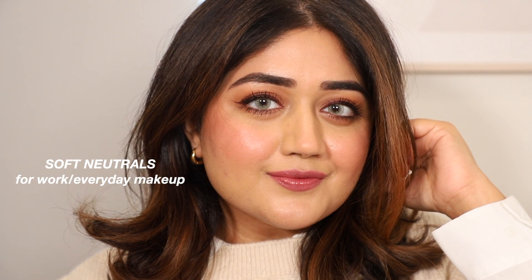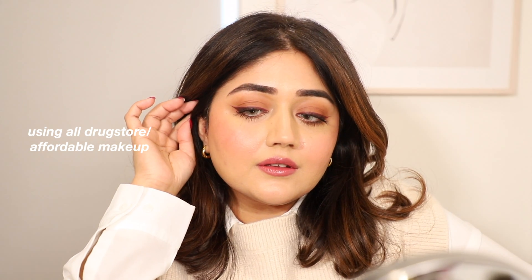Hi everyone, welcome back to my channel. Today I'm doing a tutorial for this soft neutral everyday look. This is something you can easily wear for work, and I've used all drugstore affordable products for this makeup, so let's get started.